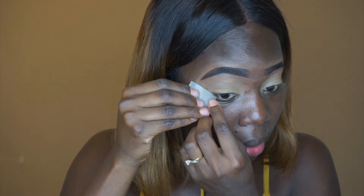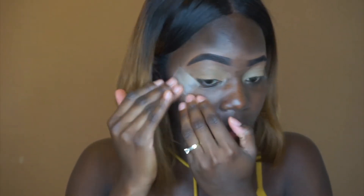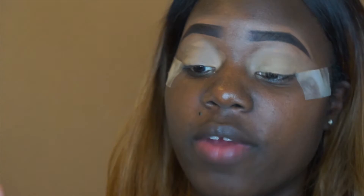I'm going to take the tape and remove the stickiness from it — I don't want it to stick too much in the corner of my eyes and damage my skin. Now I'm going to take my Morphe palette, one of my favorite palettes, and use a color from it as my transition color.